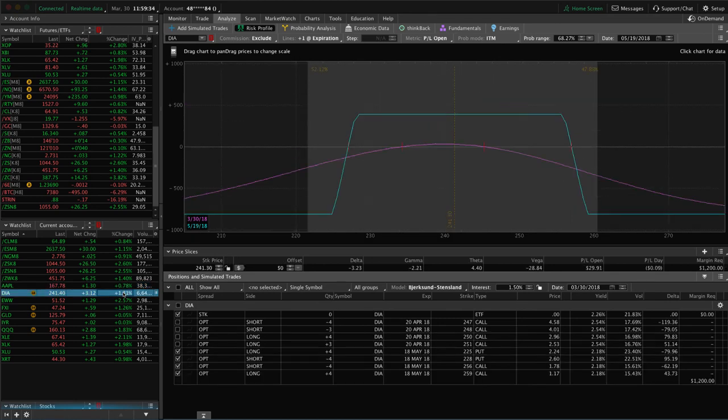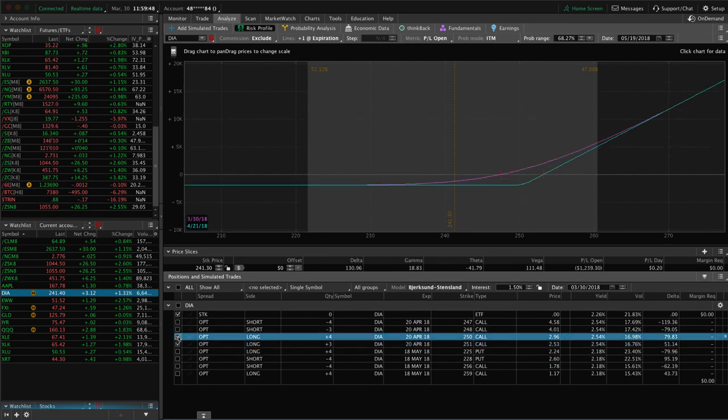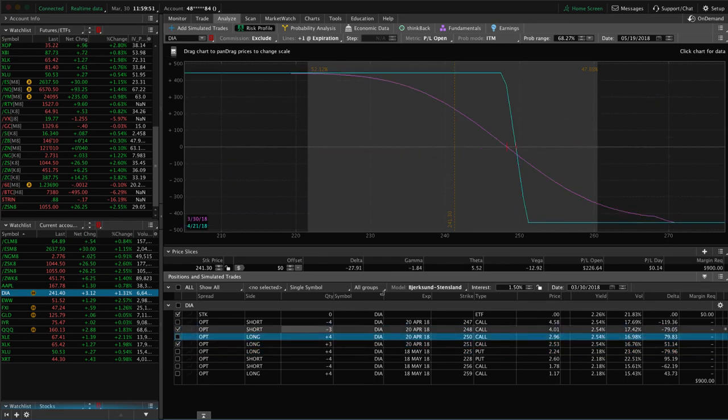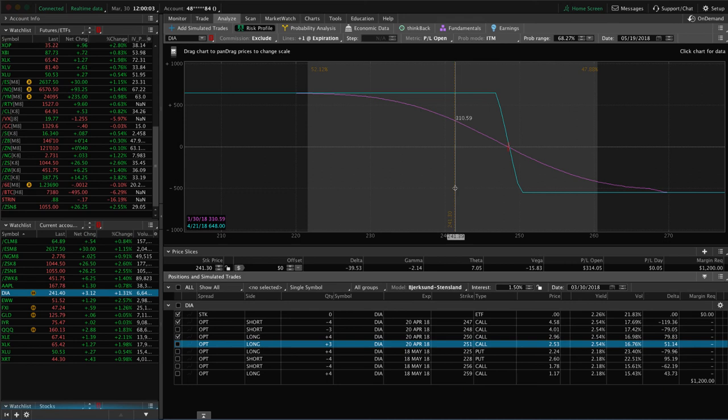DIA — we've got a few positions on in DIA. First is an iron condor out in the May cycle, very centered, so nothing to do there yet. Then we've got these two short call verticals that were previously from iron condors. We've got a nice profit there — if we get a little bit more down move next week, we will take that off or potentially roll that one. The other one is just slightly different strikes, with a nice profit as well. Looking for a little bit more down movement before we roll or take that one off.